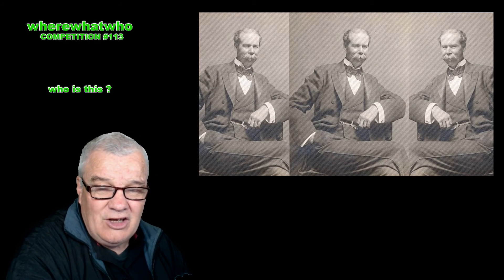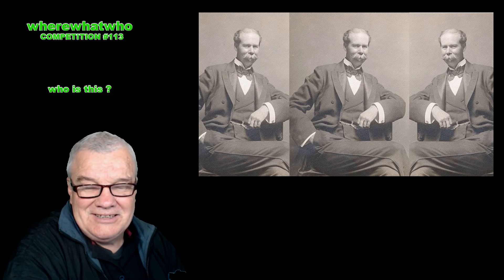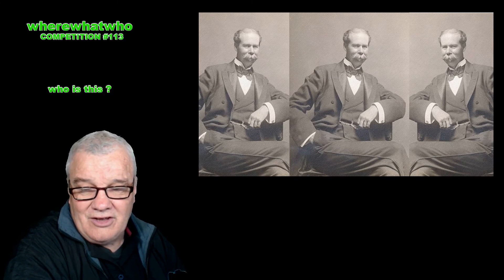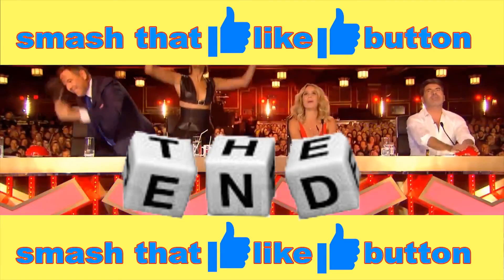Everything, really. You're doing a marvellous job. Cheers! See you! Smash that like button!